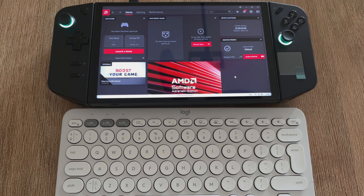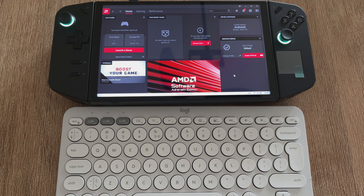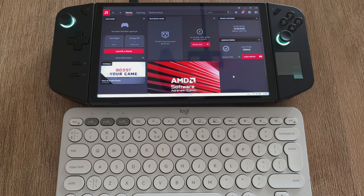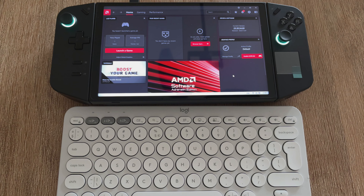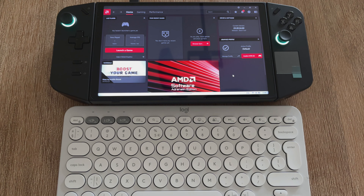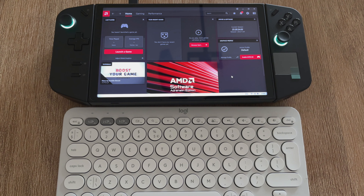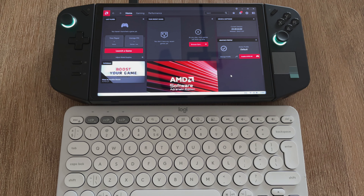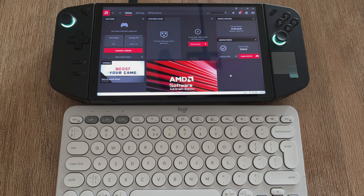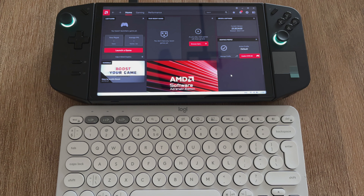whether you're in quiet or performance mode, screen brightness, and battery level — it was all displaying in Chinese. But as soon as you update the Legion Space software and reboot, the next time you use the software it's in English and no longer in Mandarin text.